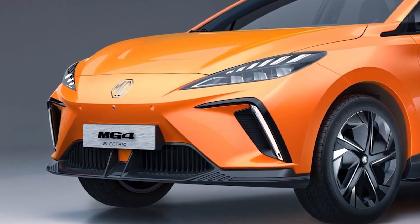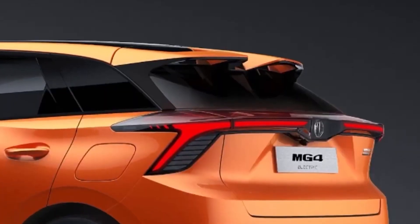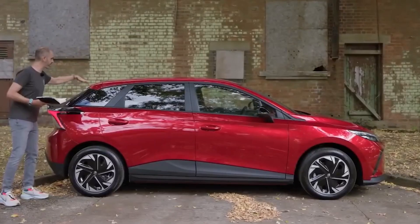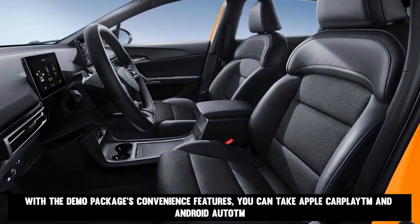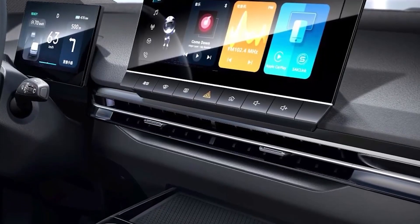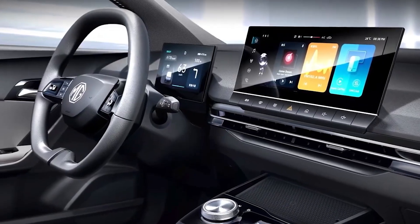This all-electric vehicle is a great option for those who value spacious seating and a quiet ride. The MG4 EV's long wheelbase and high ceiling provide a lot of legroom. With the demo package's convenience features, you can take Apple CarPlay and Android Auto with you wherever you go — both are pre-installed on the 10.25-inch color touchscreen as standard features, providing instant and easy access to a world of information.